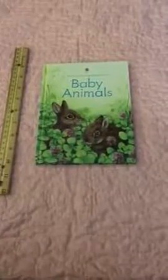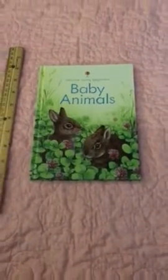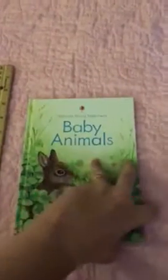My name is Holly with Holly's Book Depot with Usborne's Books and More. I'm going to be showing you one of the Usborne Young Beginners, and this one is Baby Animals. This is a nice hardback book for only $4.99. It's a nonfiction book with lots of great pictures and information for the kids.